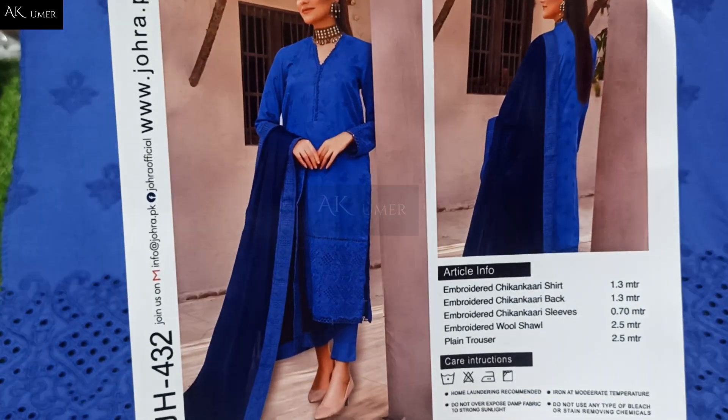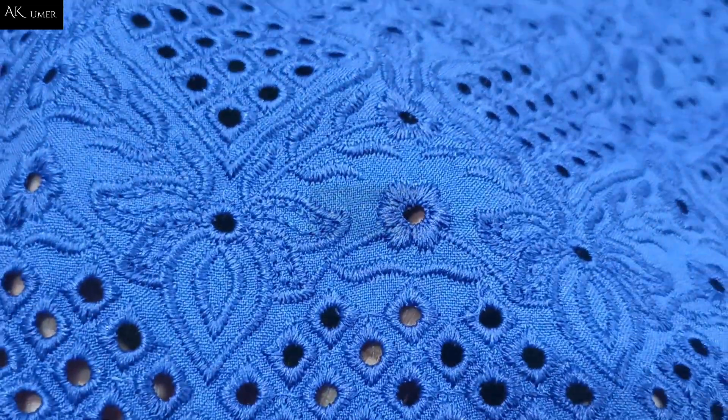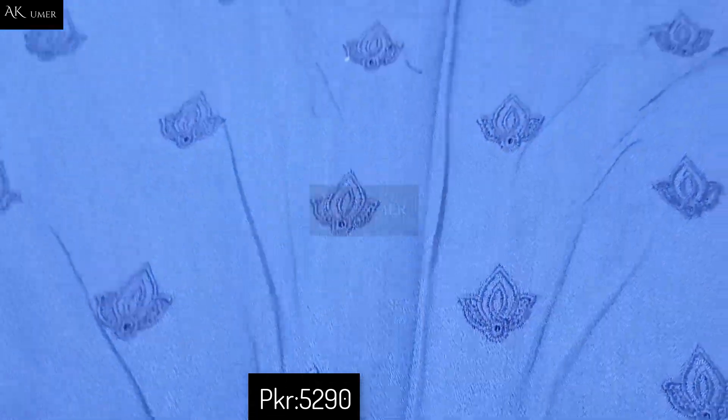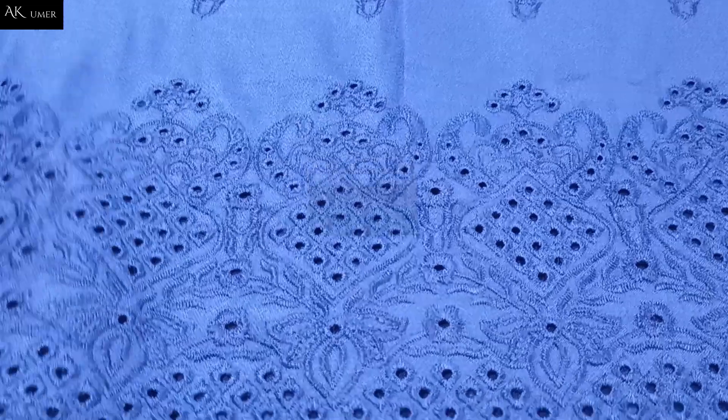This is the model picture. This is the original article. The front is Kamal's — all the articles, all viral codes, exclusive just like here. I am sharing the back side, fully chicken kari embroidered, and this is the stunning Kamal's back side.